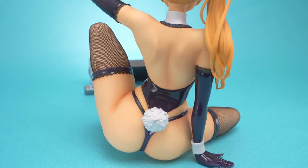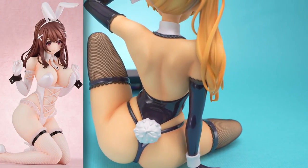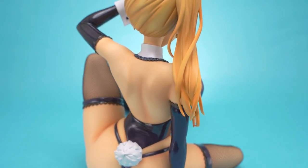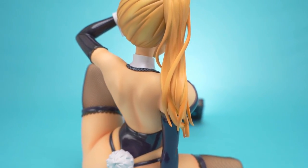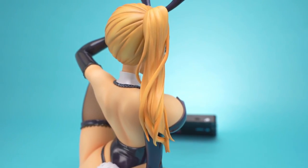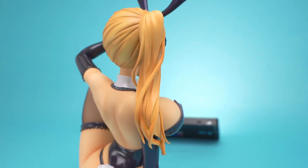Ryo has a stablemate, Yukino, which was released around the same time. Yukino is of course also designed by Mataro, though I don't find that the two would display particularly well together. Even Binding didn't bother taking photos of the two displayed together.